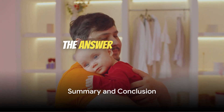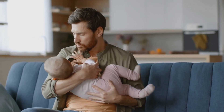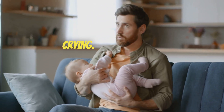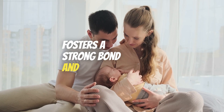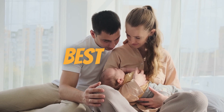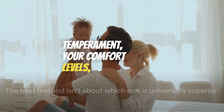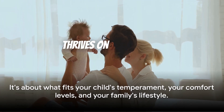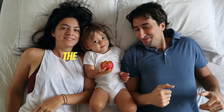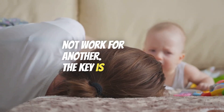So which method is the best? The answer isn't so simple. Both the cry it out and co-sleeping methods have their strengths and weaknesses. The cry it out method can teach self-soothing abilities, but it may be challenging for parents to endure their child's crying. On the other hand, co-sleeping fosters a strong bond and allows for immediate response to the child's needs, but it could lead to dependency issues and disrupt parents' sleep. The best method isn't about which one is universally superior — it's about what fits your child's temperament, your comfort levels, and your family's lifestyle. Remember, every child is different and what works for one might not work for another. The key is to find what works best for your family.